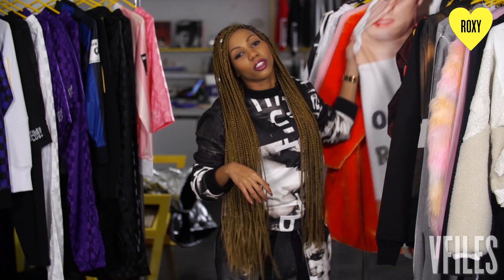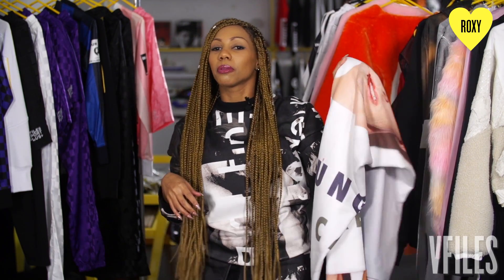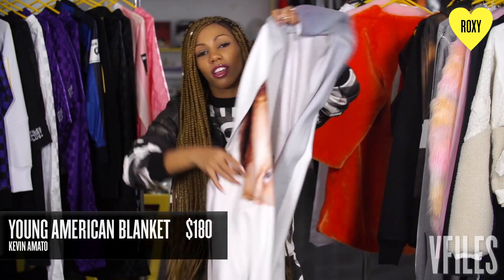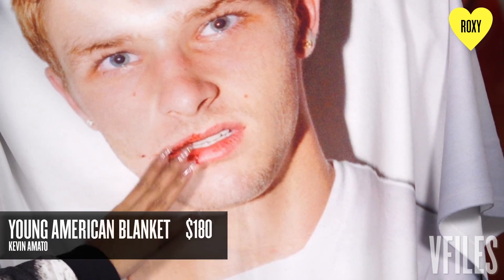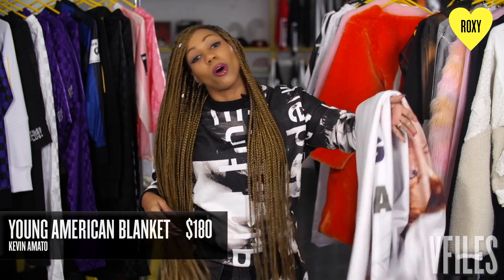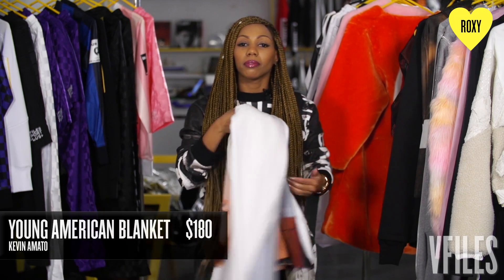I like a good blanket on the plane and those cheap little airplane blankets don't do me any justice. So I have this great blanket with bae on it. This is the HBA Kevin Amato collab and it's great for travel. It's small, it's not too big. Carry it with you on the plane, wrap up and you're all good to go.